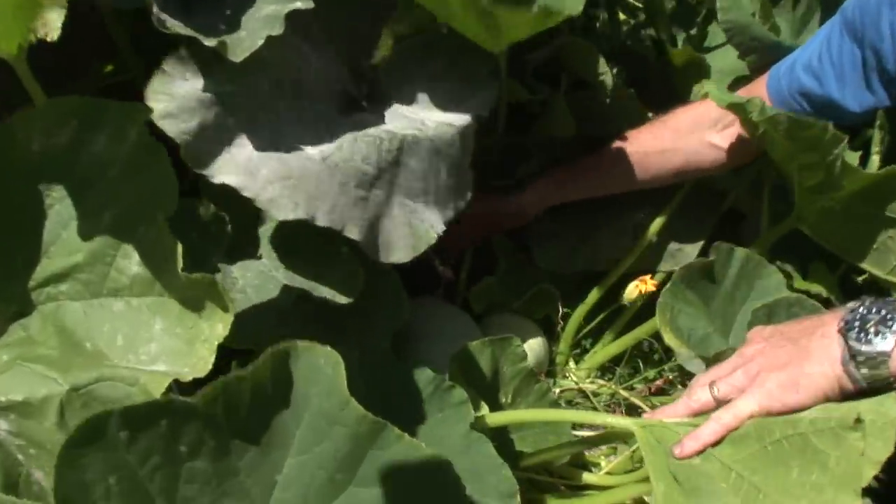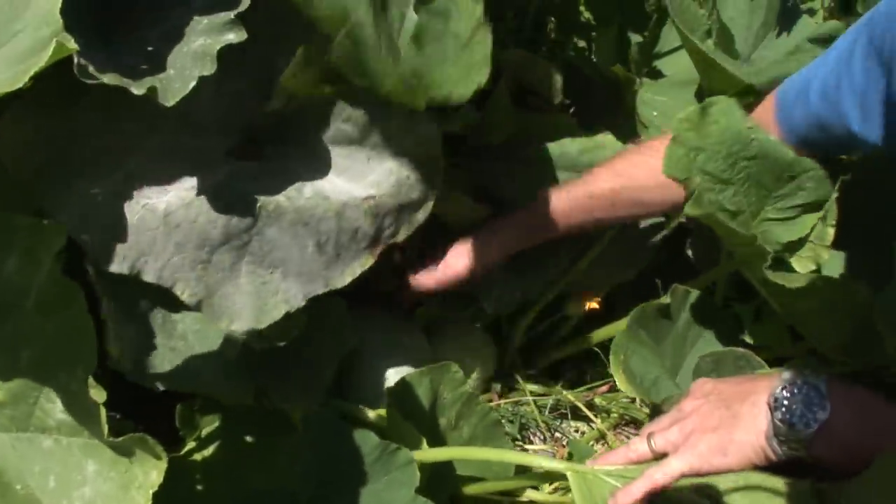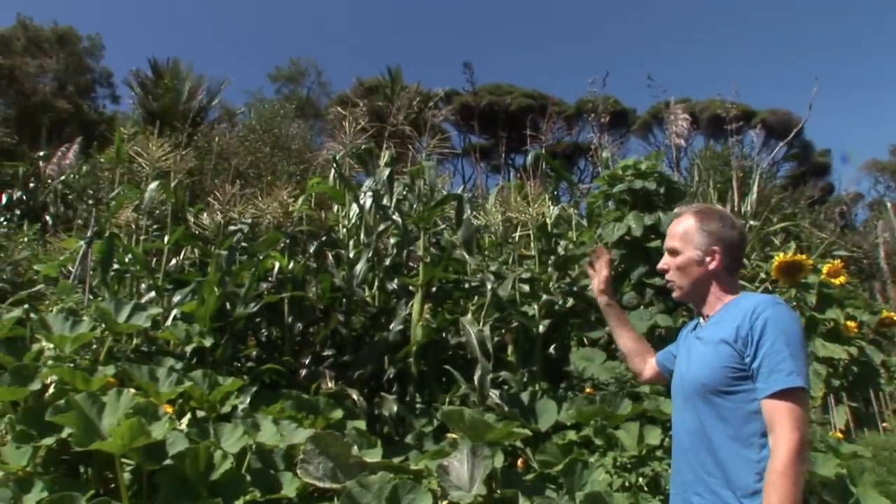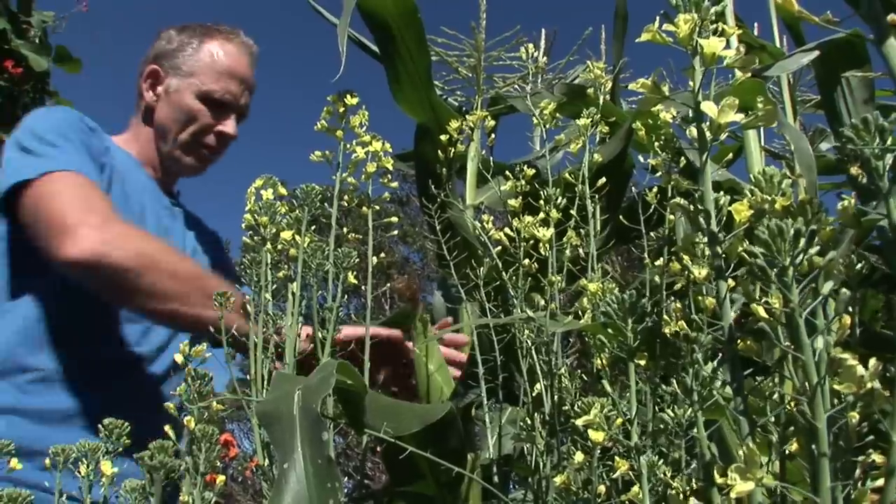There's a really nice little crop of pumpkins coming here, and there's more of them tucked away. Up in the bed itself we've got an awesome crop of corn that's almost ready for harvest.